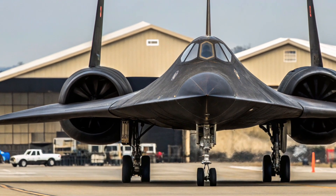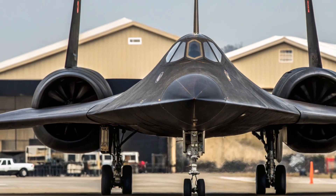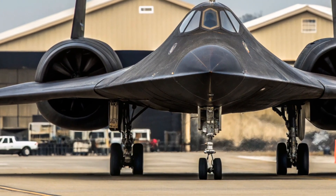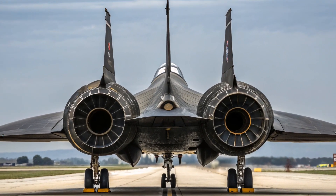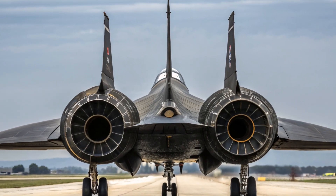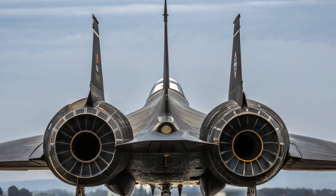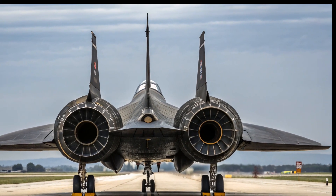At speeds above Mach 3, the friction between the air and the jet's surface caused the aircraft's skin to heat up to over 600 degrees Fahrenheit. In fact, the aircraft would expand in flight. That's why when it was sitting on the ground, the SR-71 often leaked fuel — the panels didn't fully seal until it was heated up at high altitude. And that's not a flaw; that was part of the design. Because it flew so fast and so high, the SR-71 needed to be made from materials that could withstand intense heat and pressure. That's why much of the aircraft was built from titanium, a rare and expensive material.